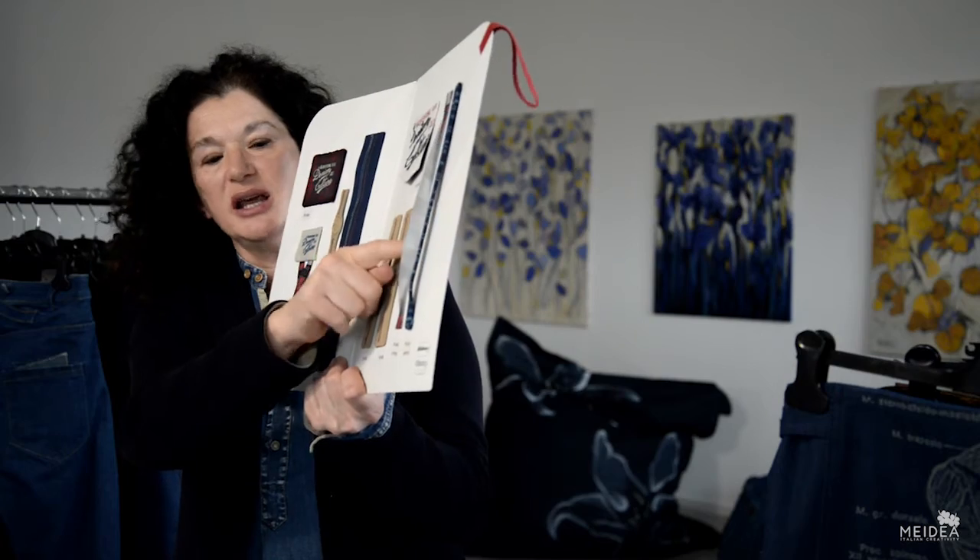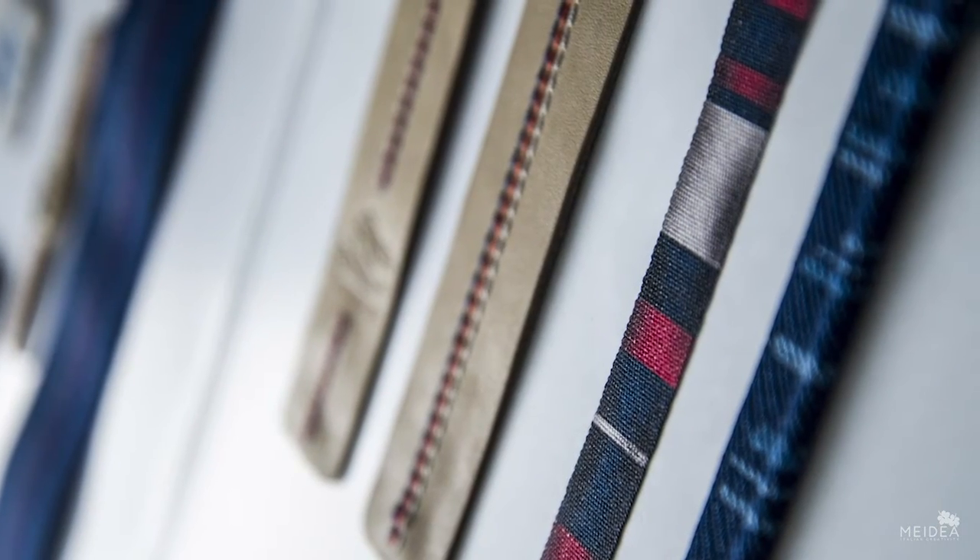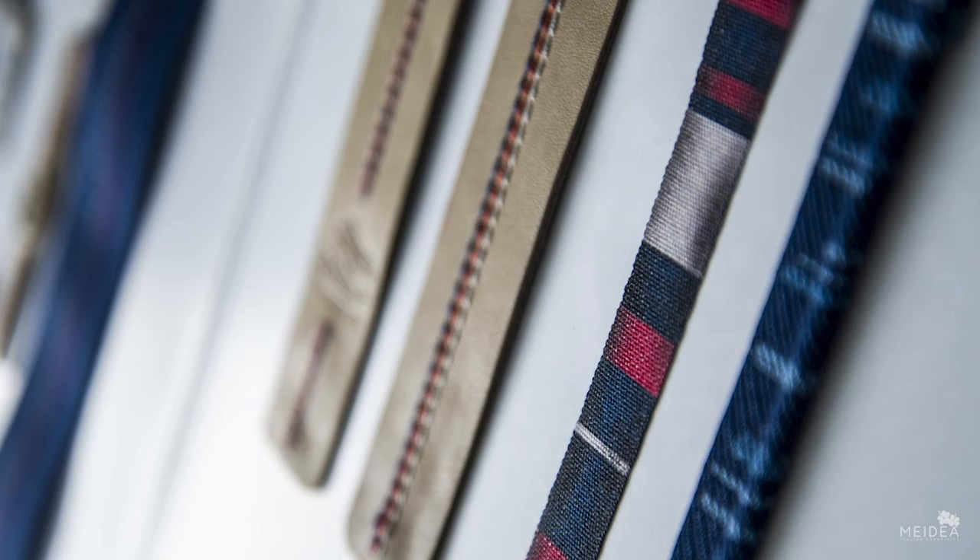And lastly, we have recycled polyester printed with laser.